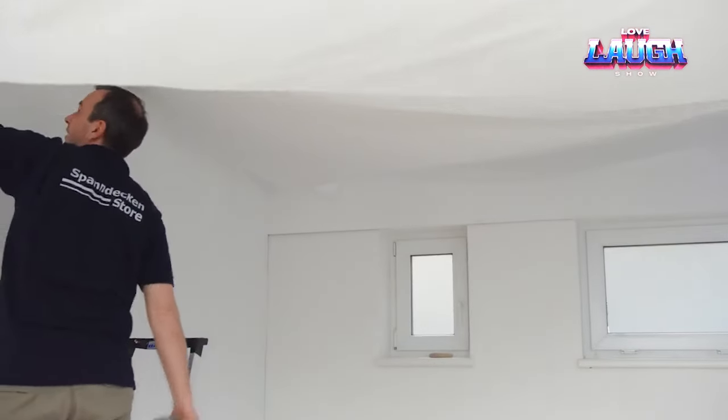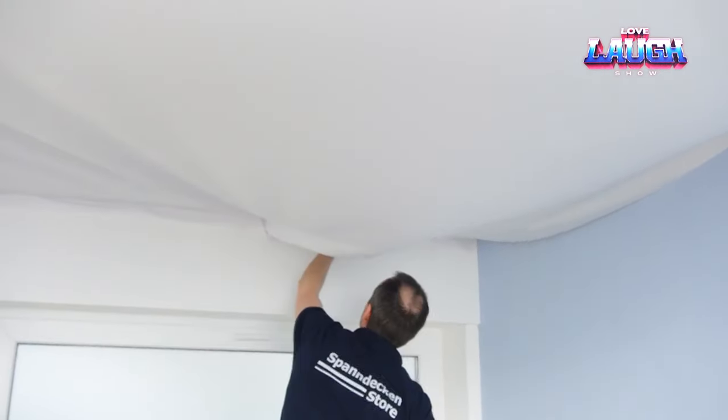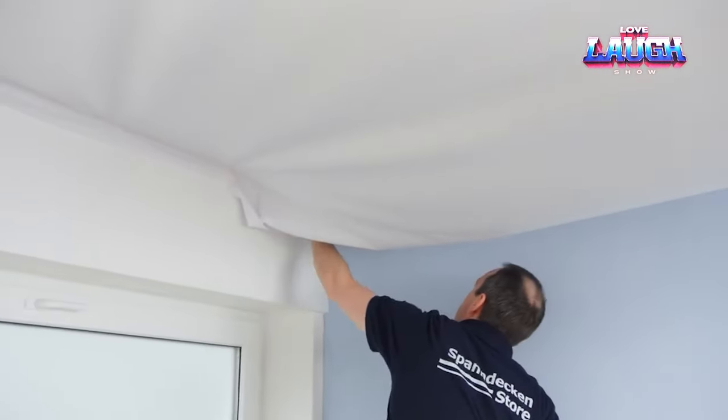It strikes a balance between lightness and durability. The cost is approximately $1.35 per square meter of fabric and $2.72 for a 50mm LED strip.